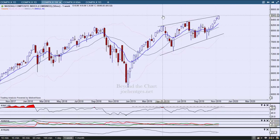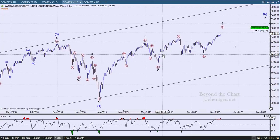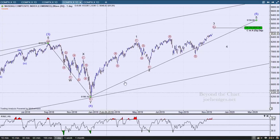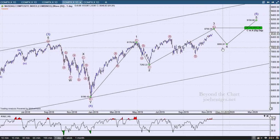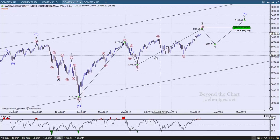Looking at the Elliott Wave picture on the daily chart, my preferred count on the Nasdaq composite is that we've completed an intermediate wave four and we're now in intermediate wave five pushing to the upside. I believe we're doing an ending diagonal pattern. It's tracking fairly well so far, and I'm looking for this third wave to complete. Every wave needs to be a zigzag in an ending diagonal pattern, and the fourth wave will overlap wave one.